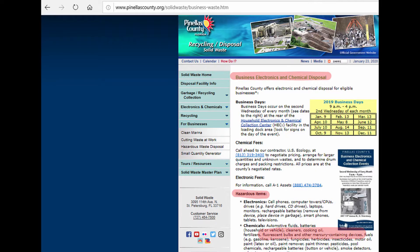Businesses, which may have lots and lots of bulbs that need to get dealt with, should check with their local waste management agency on how they want you to deal with them. But there are also mailing companies where you can work with them to get your bulbs recycled in an environmentally friendly way.